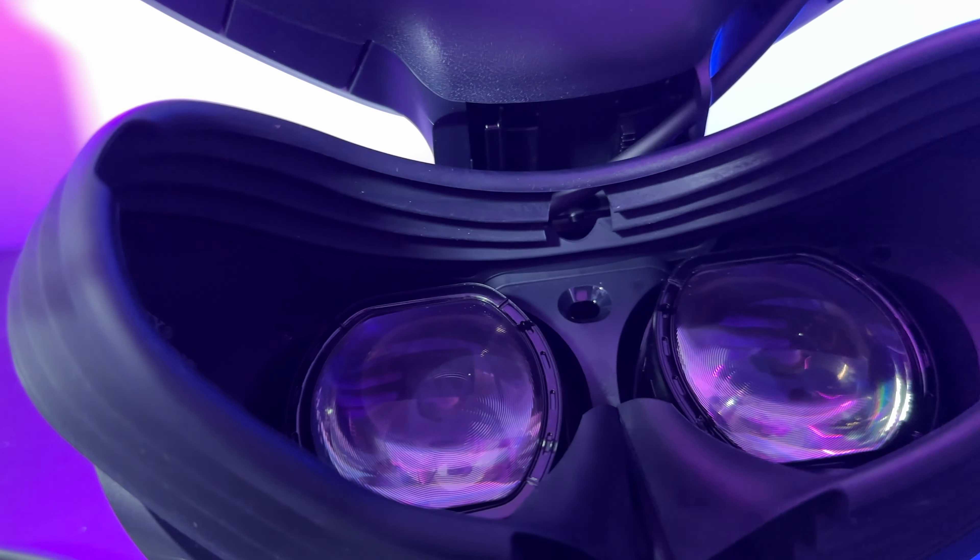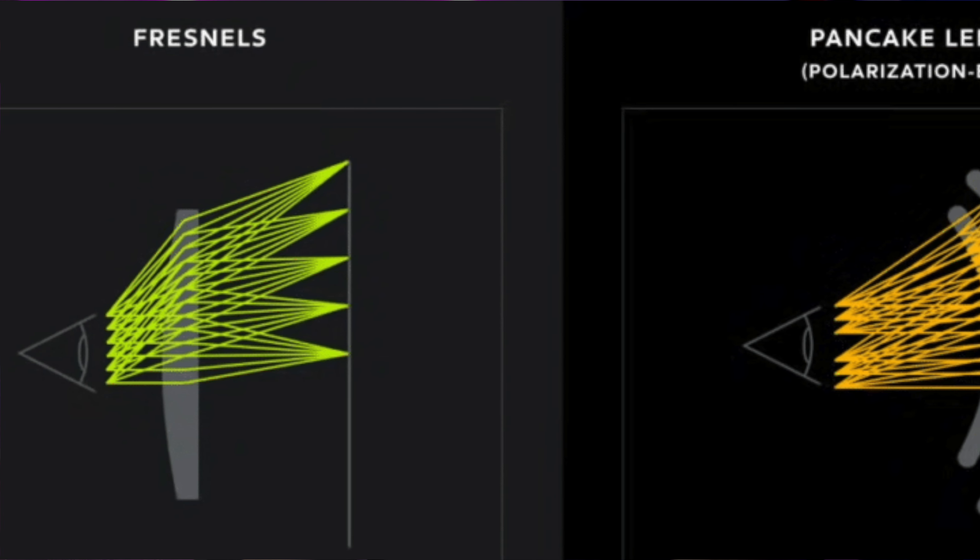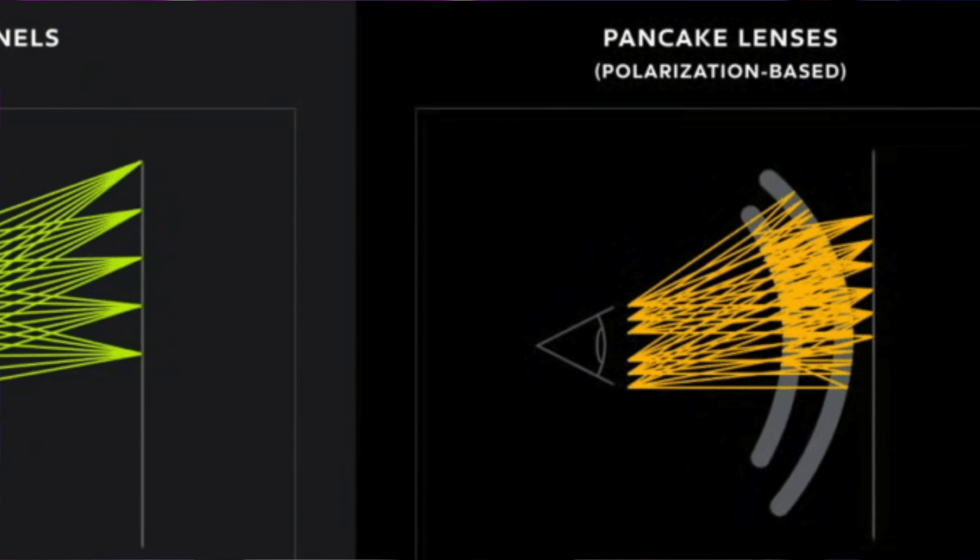Optics is a very important part of the VR experience that people don't necessarily think about — it's how the lenses pair with the display to make a realistic image. There are a few aspects: the lenses themselves, the field of view, and the IPD — essentially how far apart the lenses are set to match your eyes. Both headsets use the same type of lenses, Fresnel lenses. These are decent but not as good as the industry-leading pancake lenses. So both headsets have the cheaper and slightly worse lens type, and when comparing them they are pretty much the same.